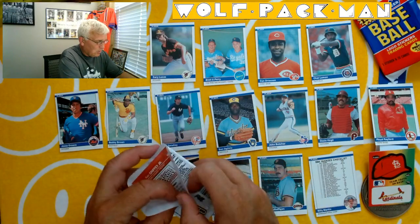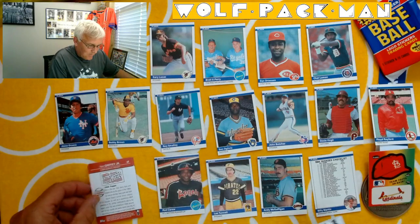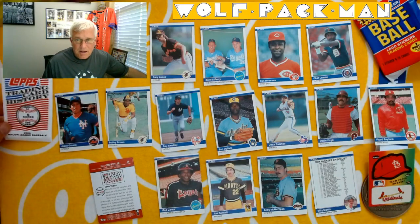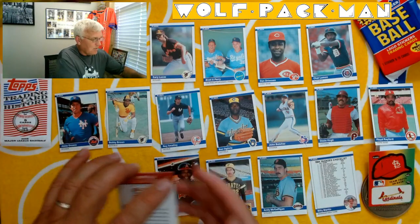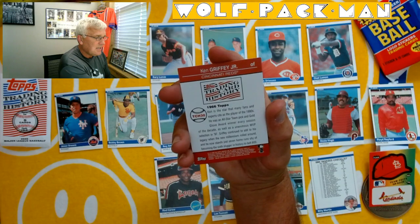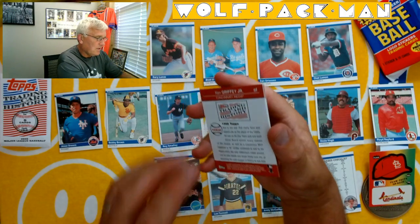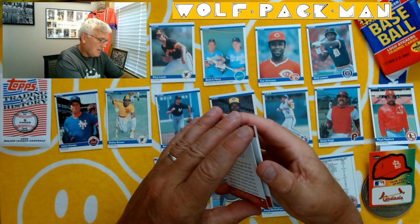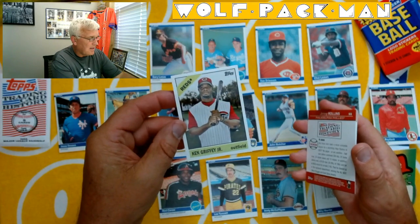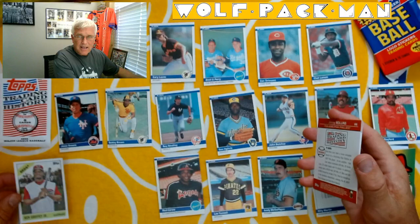Ken Griffey Jr.! So we got a card with Ken Griffey Sr.'s name on it earlier, and now we finish with an actual Ken Griffey Jr. card. Here's trading card history — this is TCH 30, Ken Griffey Jr., 1966 Topps. Those are kind of neat — really neat, actually. I like it.